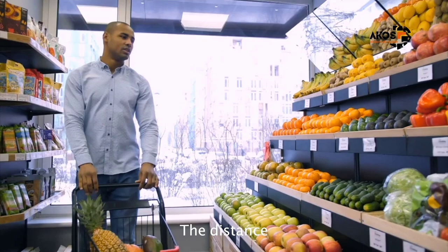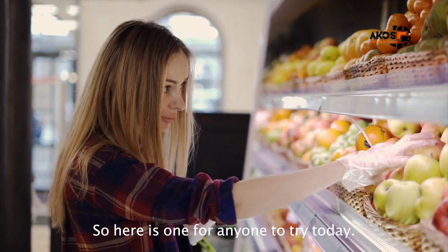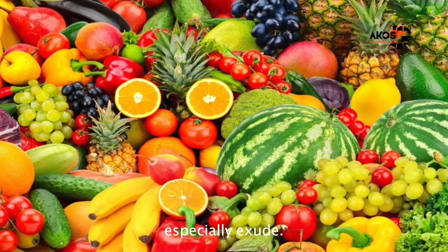You can brew this fruity concoction right from your kitchen, and the distance between you and the grocery shop isn't that far either. Here is one for anyone to try today. I love tropical fruits — there's a punch to them, that sweet pungent smell African fruits especially exude.